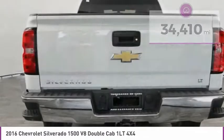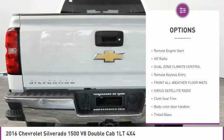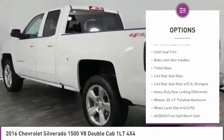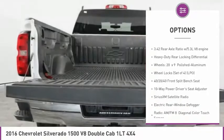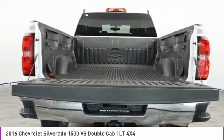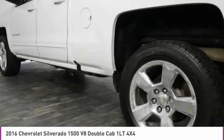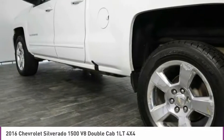Here are some of this vehicle's great options: steering wheel audio controls, remote engine start, HD radio, dual zone climate control, remote keyless entry, front all-weather floor mats, Sirius satellite radio, cloth seat trim, body color door handles, tinted glass.